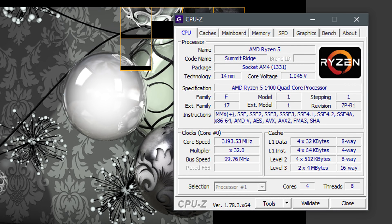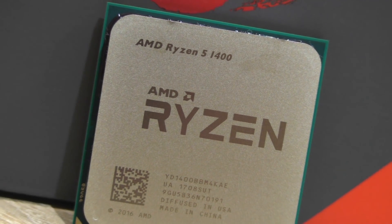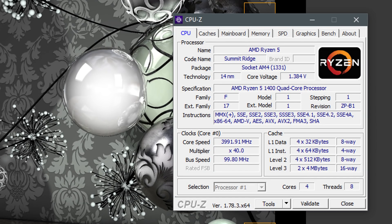At stock, CPU-Z says my 1400 is running at 1.046 volts at max. When overclocked to 4GHz, it's 1.395 volts at max on full load, which admittedly is a bit high and I wouldn't necessarily recommend this amount of voltage for 24/7 use. You may as well aim for 3.8 or 3.9GHz with less volts, ideally below 1.35 volts.